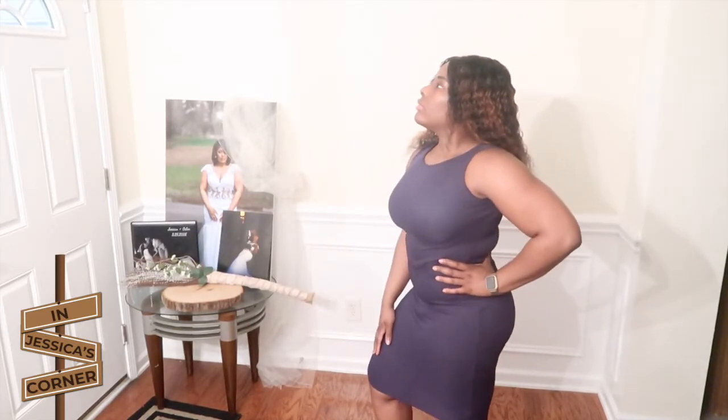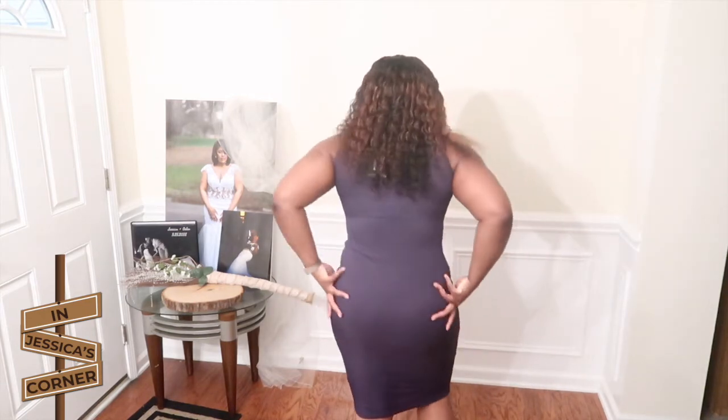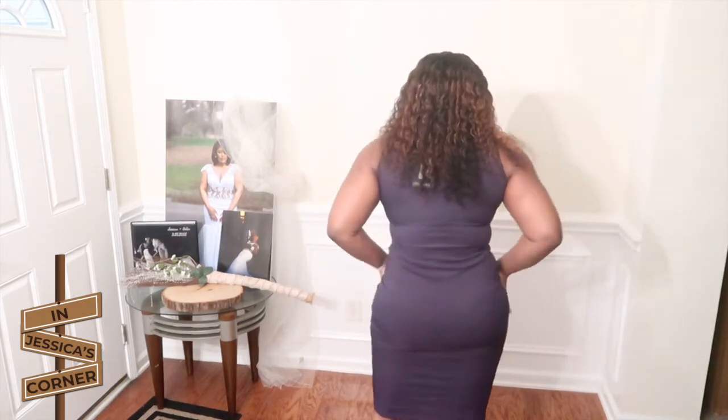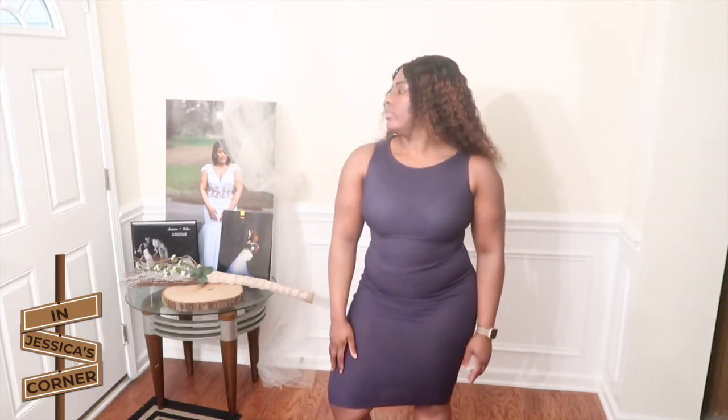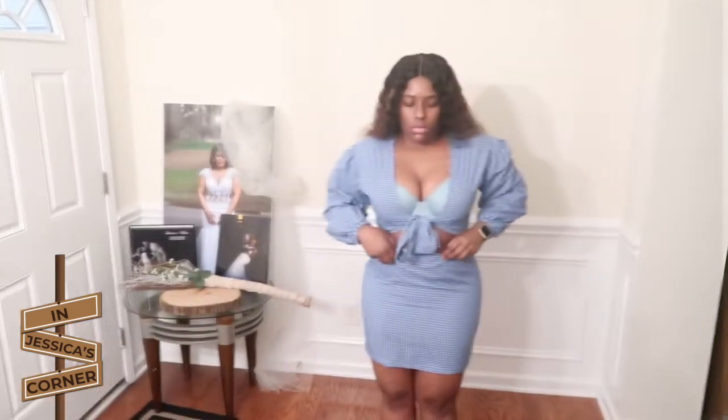We also have this other navy blue ribbed tank-top style dress. I don't know why I got two navy blue dresses, but for whatever reason it was working for the situation at the time. Of course I don't have on a body shaper, so y'all see all of my glory at this point — but I don't care!